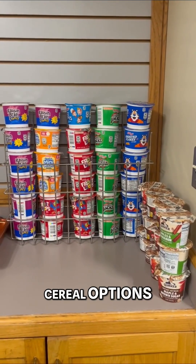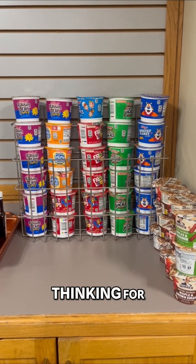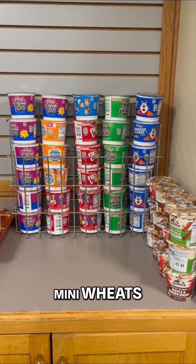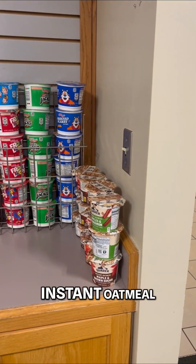Here are the cereal options. At first glance, you're probably thinking Raisin Bran Crunch is the healthiest of these things, because we've got Frosted Mini Wheats, Fruit Loops, Apple Jacks, Frosted Flakes, and then a bunch of instant oatmeal over here.